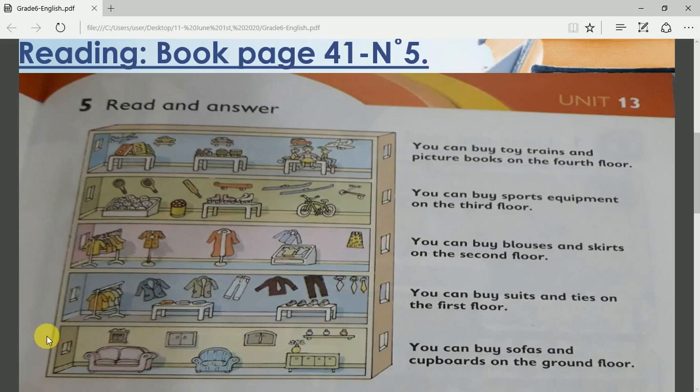Let's go up to the first floor. What do you see? What are they selling? Very good! They are selling men's clothes, like suits, pants, jackets, ties — can you see the ties for the suit? — shoes, shirts, etc.